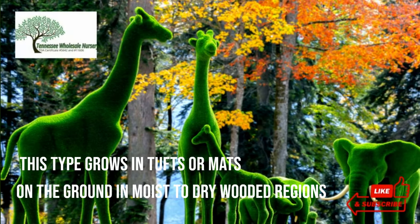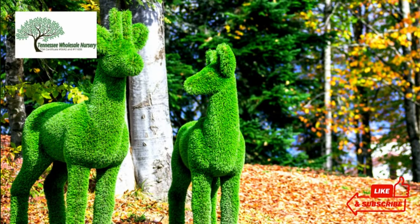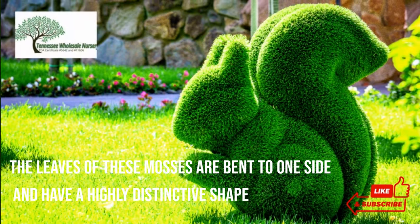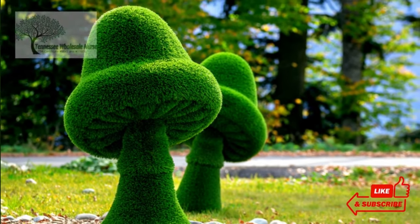This type grows in tufts or mats on the ground in moist to dry wooded regions. It is identified by its leaves, pronounced curved to one side. The leaves of these mosses are bent to one side and have a highly distinctive shape. Their growing pH range is 5 to 6. This plant reaches a height of 3 to 4 inches and has a rough, almost wool-like texture.